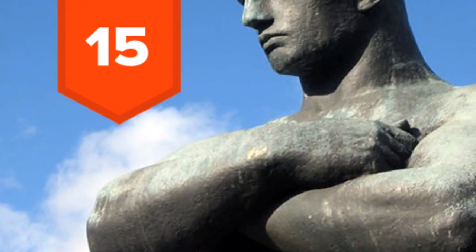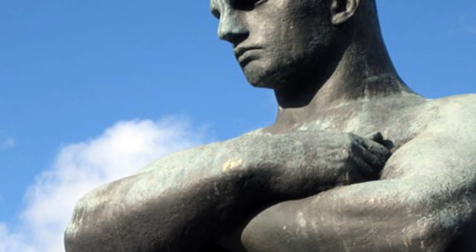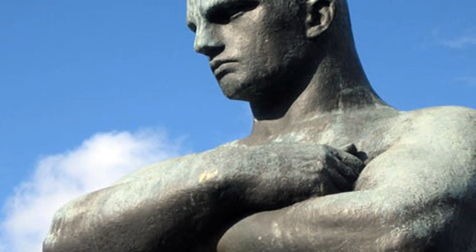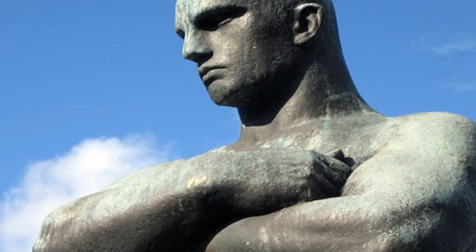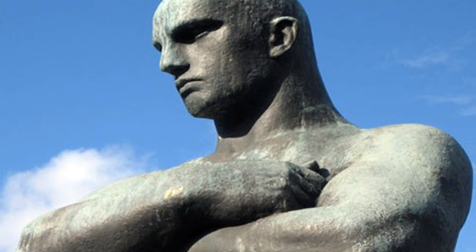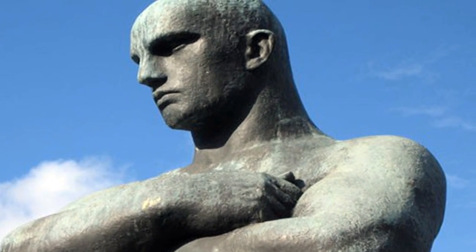15. Crossed arms are typically never a positive sign in conversation. They are the opposite of having your arms open with your palms out, which indicates warmth, inclusiveness, and openness. Although crossed arms by themselves don't necessarily mean somebody is lying, they are just another sign to look for.